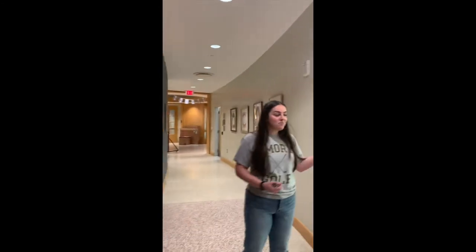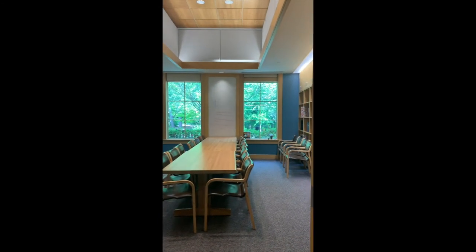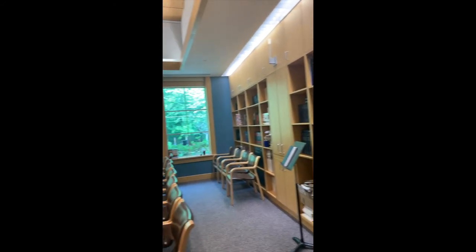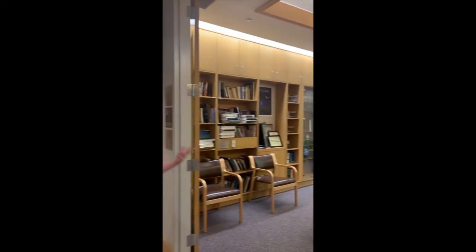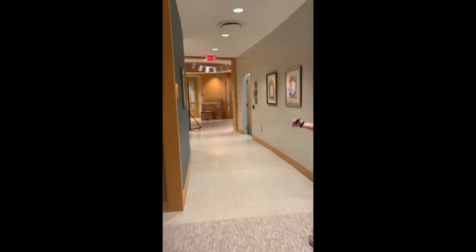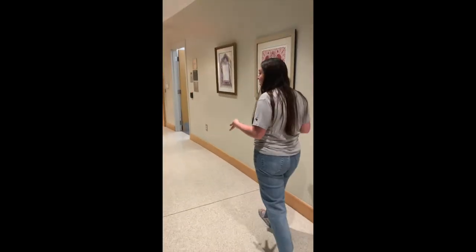Here's our library. We'll often have our Jewish Learning Fellowship in here or other leadership meetings. Students are welcome to use any books or anything in here, study, and make it their own. And other than offices, that's pretty much our whole building.